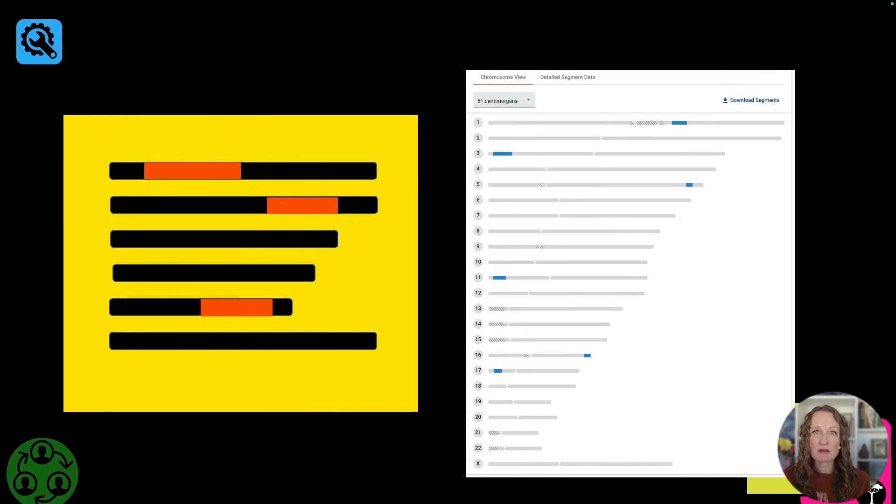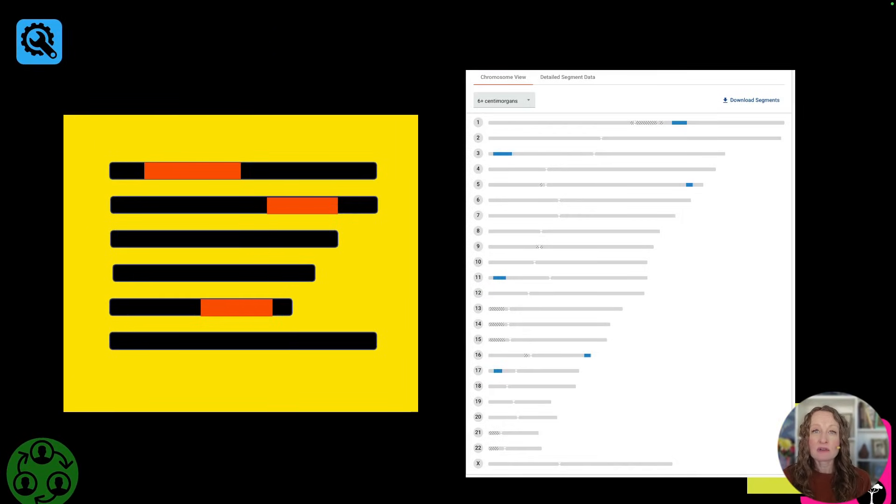Let's start with a chromosome browser. A chromosome browser is a way for you to physically identify the pieces of DNA that you share with other people. It makes it feel like an actual physical connection, which it is, so there's a lot of value in a chromosome browser. But mostly, you don't need one to do good genetic genealogy.